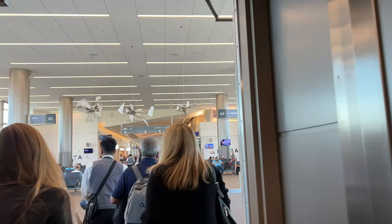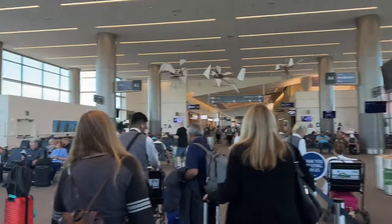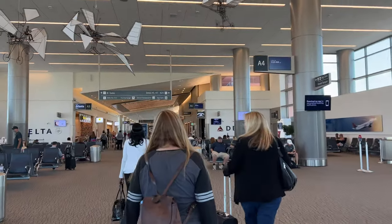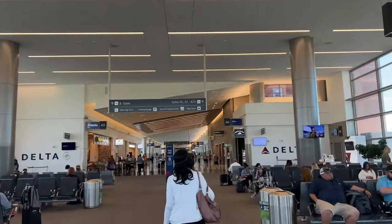This is the Salt Lake City International Airport in Utah. I'm going to show you how to navigate through the airport, get to baggage claim, get to ground transportation, and more. Let's go ahead and go through this airport and I'll show you what it has to offer.